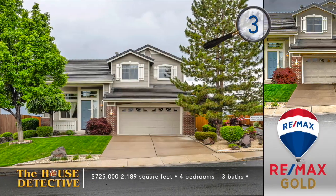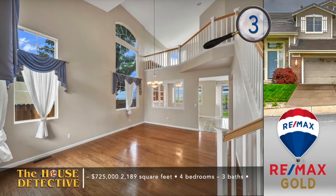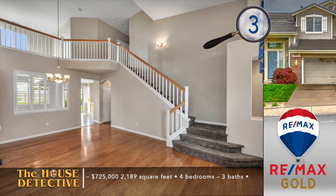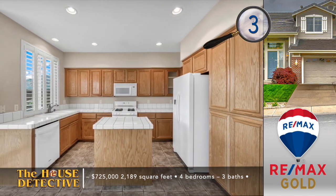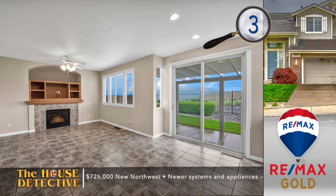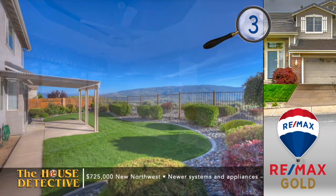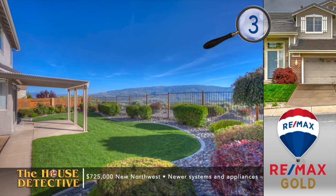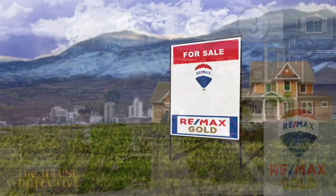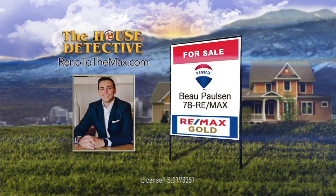Enjoy wonderful mountain views when you move into home number three in the new Northwest. Those views are just the start of the story of this clean home that's ready for a quick close. The beautiful four-bedroom, three-bath home greets you with a formal living and dining area with hardwood floors. The open kitchen has lots of storage, looks out to the family room highlighted by a fireplace, and there is a loft for added living space. The backyard is perfect with a covered patio, curbing, and those wide open mountain views. The Northwest Reno home is priced at $725,000. Bo Paulsen is who you should call about home number three. Bo's number at RE-MAX Gold is 78REMAX.